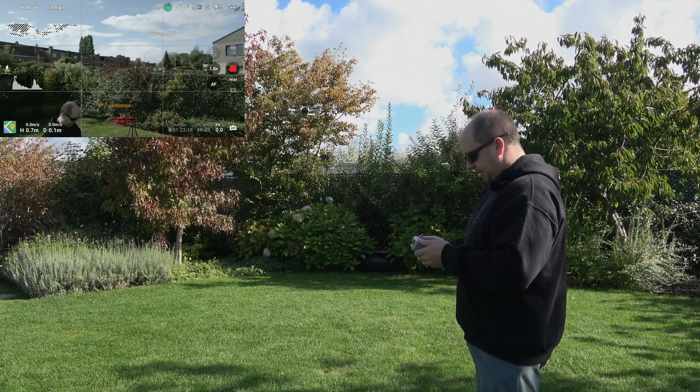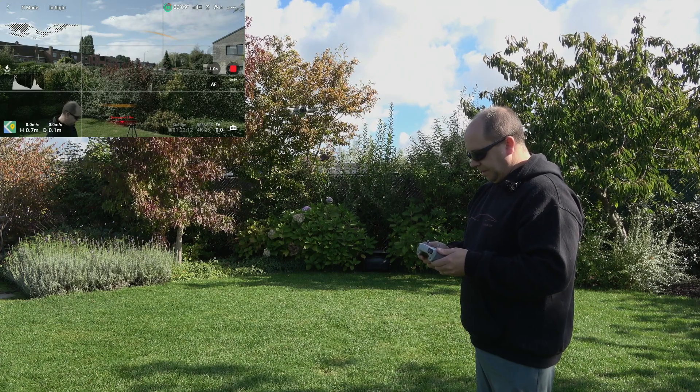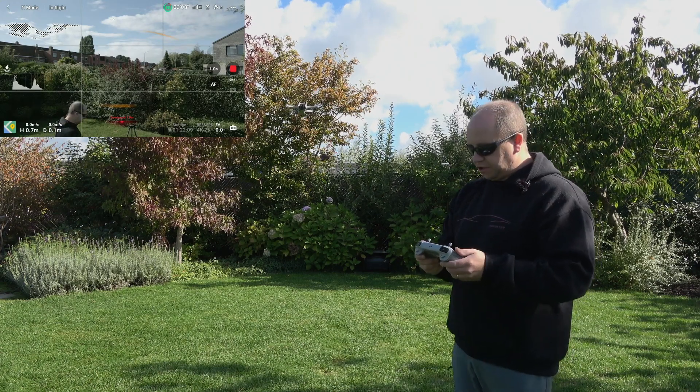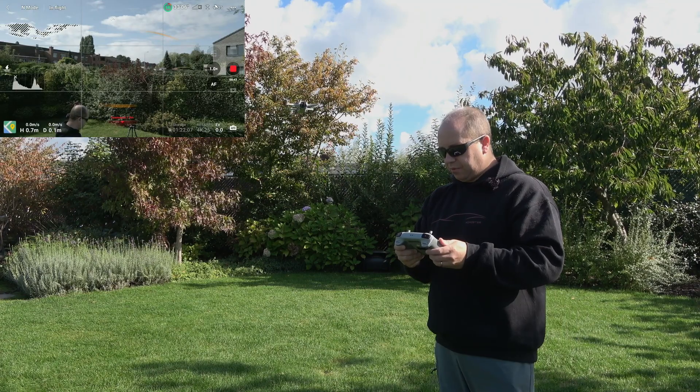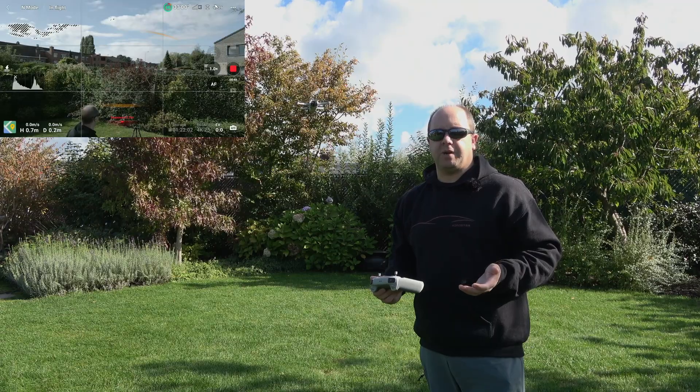But look how stable it is. Here we have our first reading on the screen, which is 33.6 minutes. So let's see if we can really get to that 33 minutes.